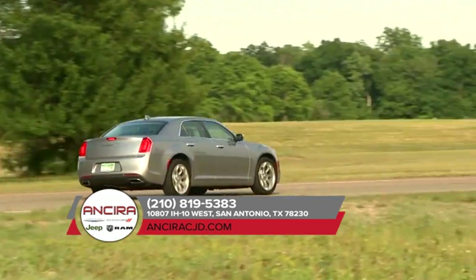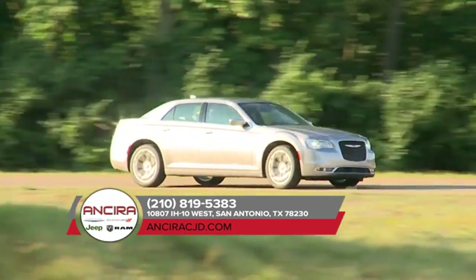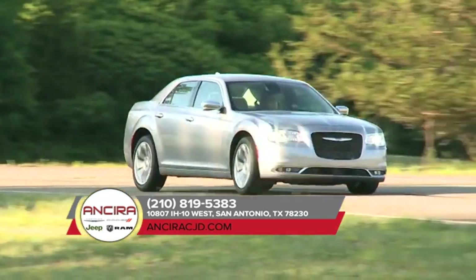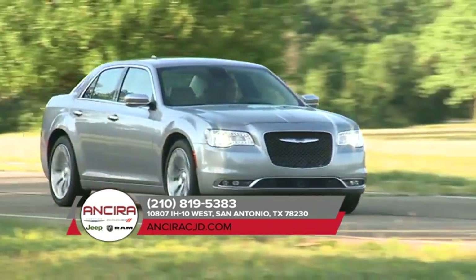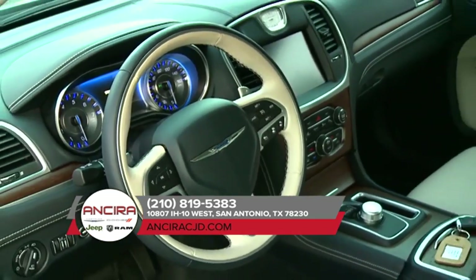The 2018 Chrysler 300 is easy to customize, and it comes in a range of colors to complement the sunset you'll be driving off into. No inch was overlooked while designing the 2018 Chrysler 300, which is why it's all about high-quality comfort.